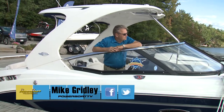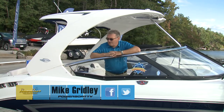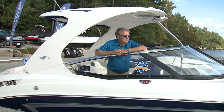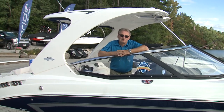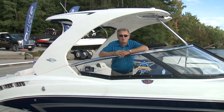Day boats keep getting larger, they keep getting more luxurious, and the performance keeps going up. The Chaparral we're about to take a look at covers all of those things. It's got everything including enough space below for weekending, excellent performance in this 337 SS, and it drives like a small sport boat. So let's take a closer look.